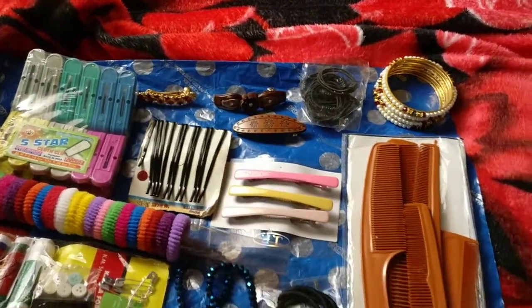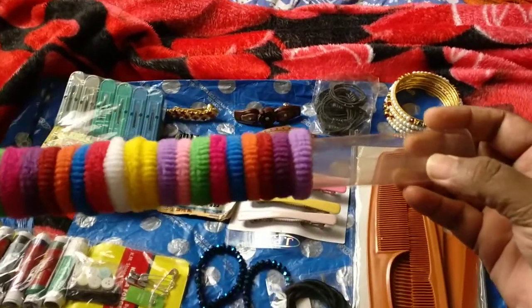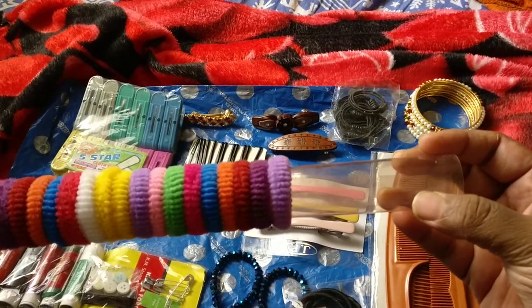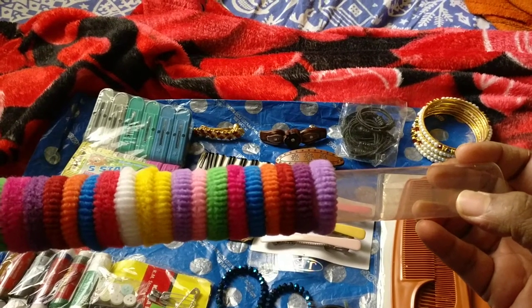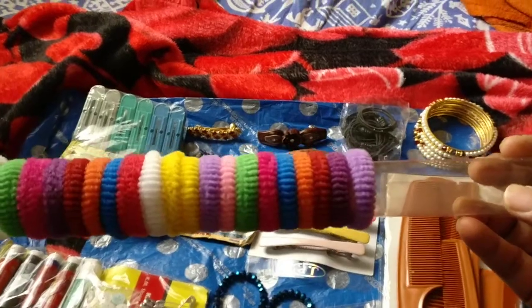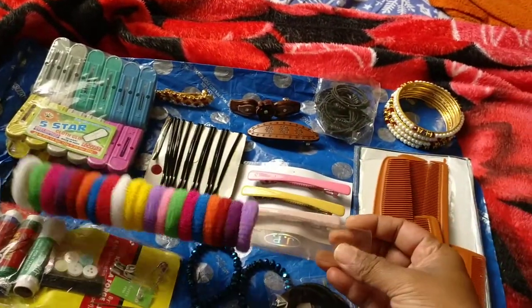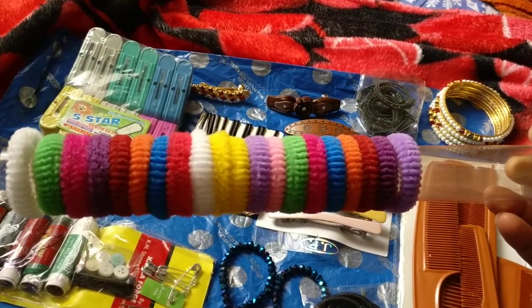Then this roll of bows or hair bands — as you can see I've already used most of them. The quality is good and I bought this whole roll just for 10 rupees. It has different colors, so it's also a pretty good deal. You don't get anything like this for less than 20 rupees in big cities.